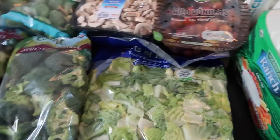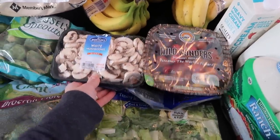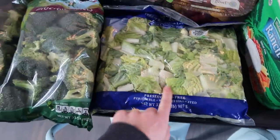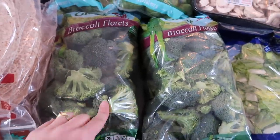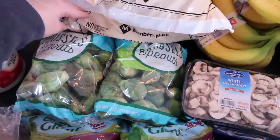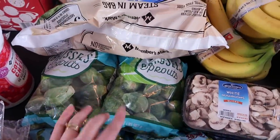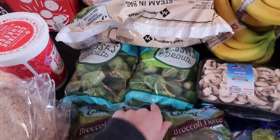Here are some of our fresh vegetables: tomatoes — I love those multicolored ones — some mushrooms, a bag of salad, and two big bags of broccoli that we'll roast. And two bags of brussels sprouts; I have one more bag in my fridge. A bag and a half goes with a meal for us.